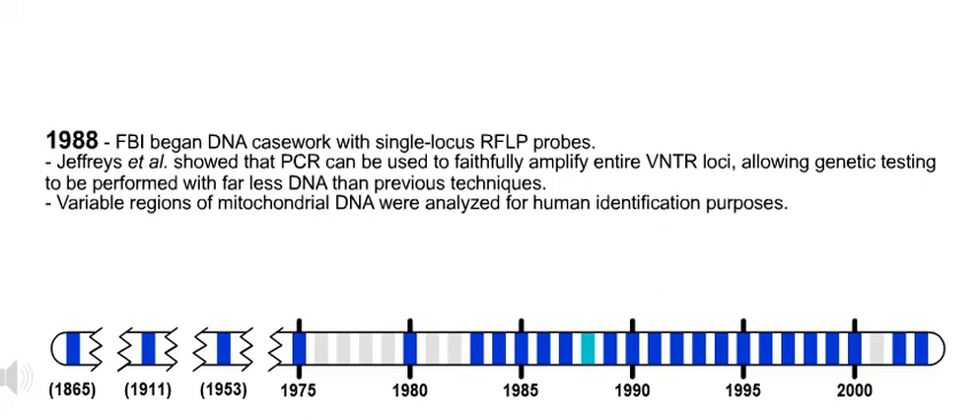1988. FBI began DNA casework with single locus RFLP probes. Also in 1988, Jeffries et al. showed that PCR can be used to faithfully amplify entire VNTR loci, allowing genetic testing to be performed with far less DNA than previous techniques.